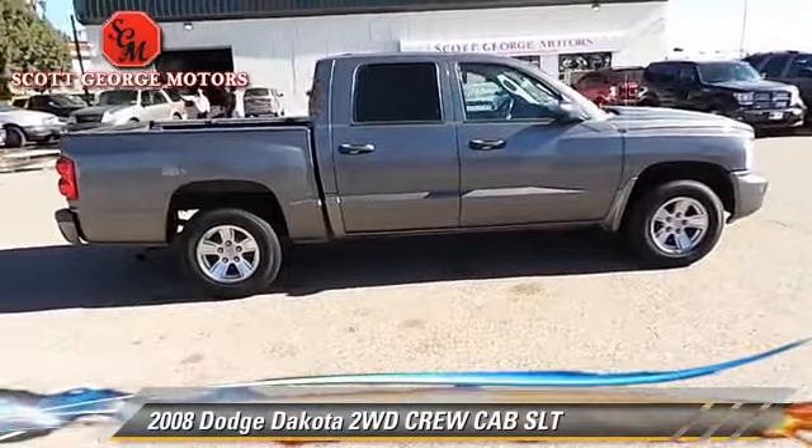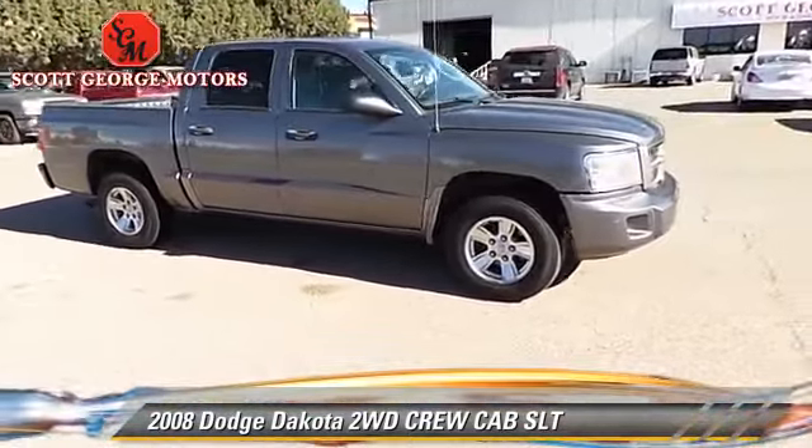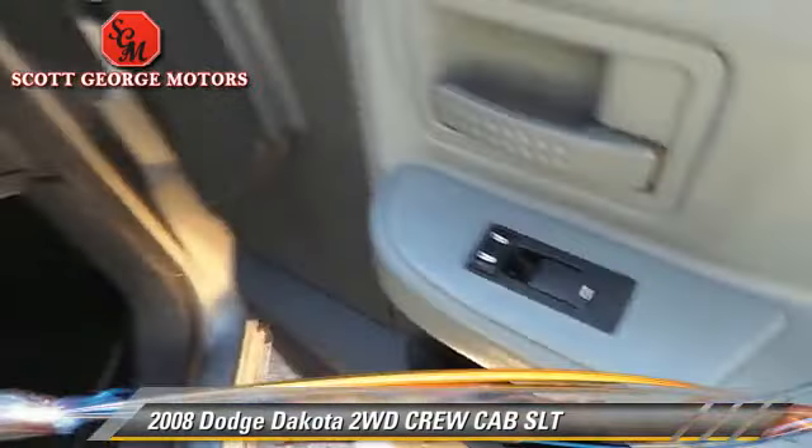Safety features include fog lights and dual front airbags. Comfort and convenience features include power windows, power door locks, and satellite radio.